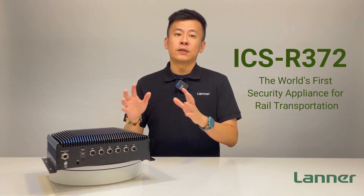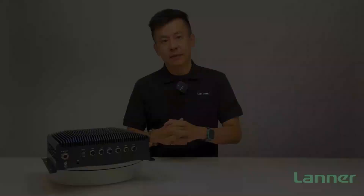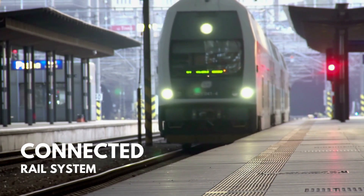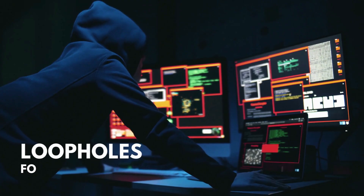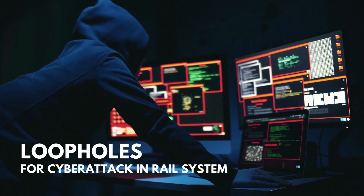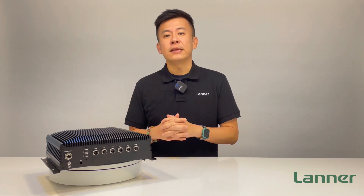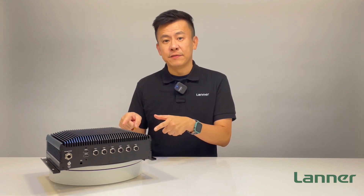This right here is the world's first network security appliance designed for railway transportation. As we know, increasing connectivity in rail systems creates a loophole for cyberattacks that endanger service continuity and public safety. So to mitigate the cybersecurity risk in railway systems, Laners has created the ICS R372.